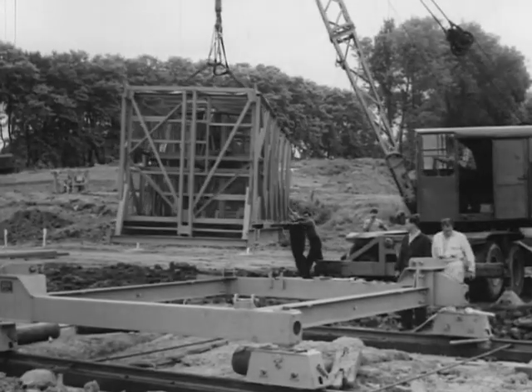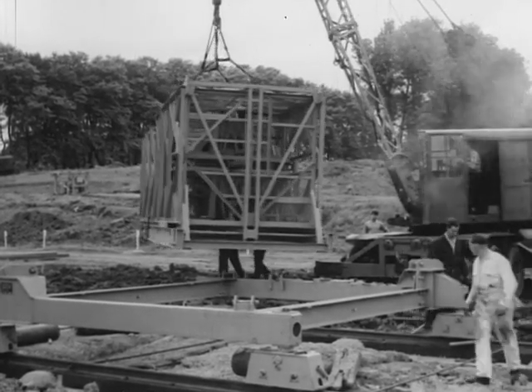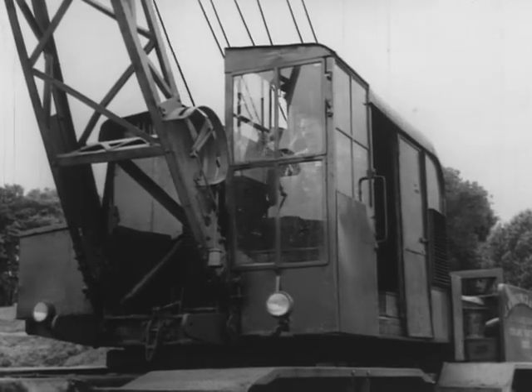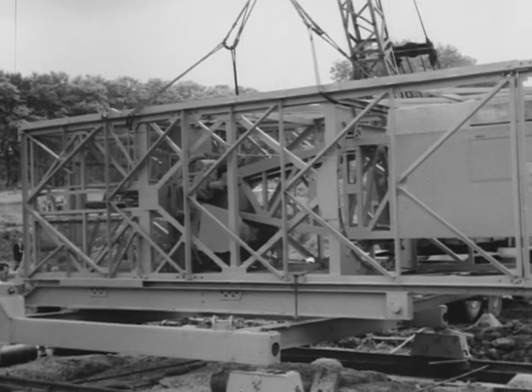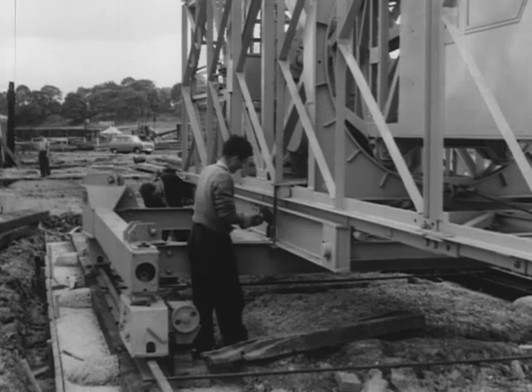To overcome the difficulties of installing the crane on a restricted site and to simplify its erection, it's delivered in sections which are easily transported. After preparing the base, which is mounted on rails so that the crane can move over the site, the first section of the tower is placed on it, ready to be raised up.